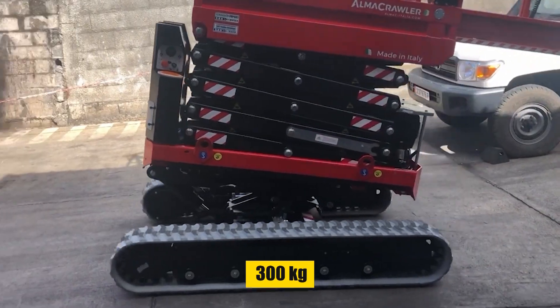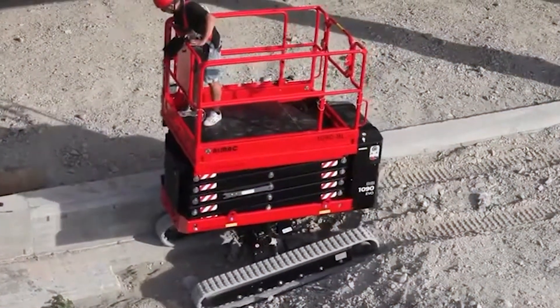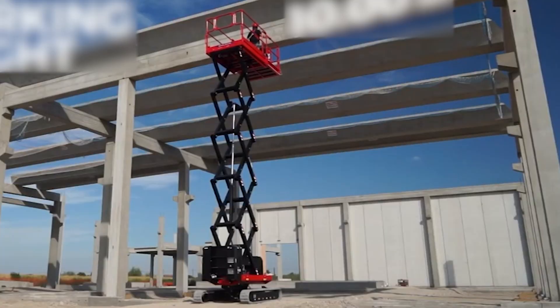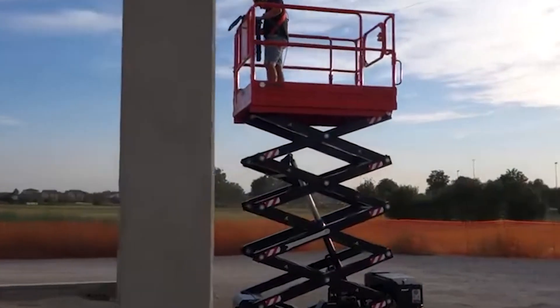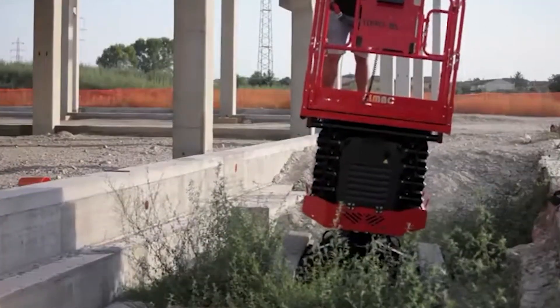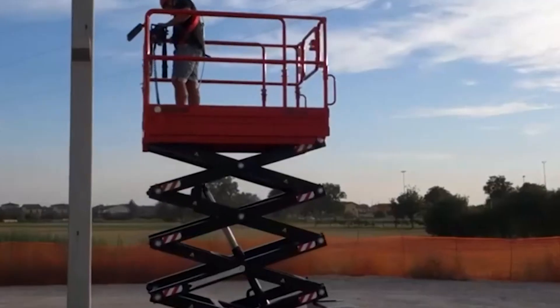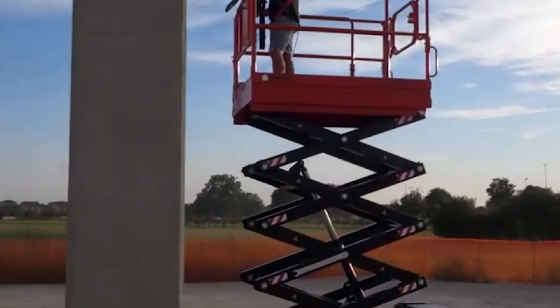Its 300-kilogram capacity and advanced leveling system allow for precise operations on uneven terrains. This scissor elevator exemplifies innovation, offering an unparalleled combination of stability, mobility, and reach. Watching the 1090BL EVO at work is witnessing the future of elevated access — a demonstration of how technology can overcome the challenges of height and space.